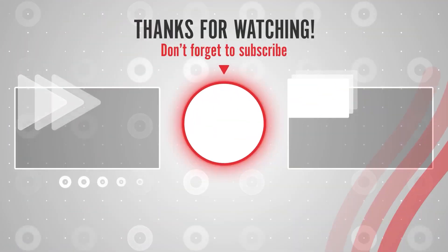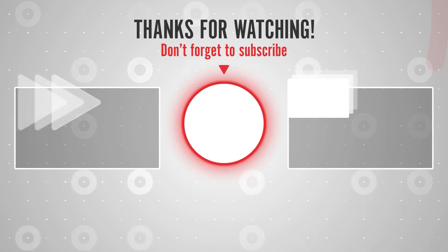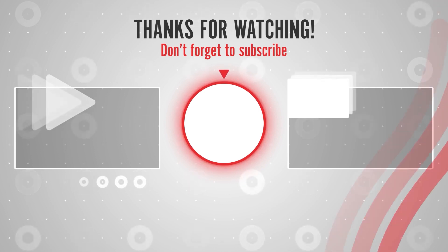So guys, this was all about today's video. Share as much as you can — that really motivates us to create more content for you guys. With this, we end our video. Hope you liked it. Do hit the like button down there, comment down your views, and do share with more of your friends. See ya! Take care!